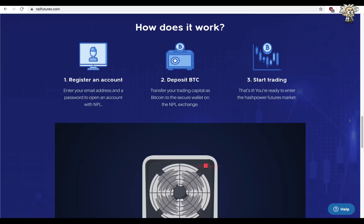So how does it work? You register an account — enter your email address and a password to open an account with NPL. You deposit some Bitcoin — transfer your trading capital as Bitcoin to the secure wallet on the NPL exchange. Number three, you start trading. That's it. You're ready to enter the hash power futures market.